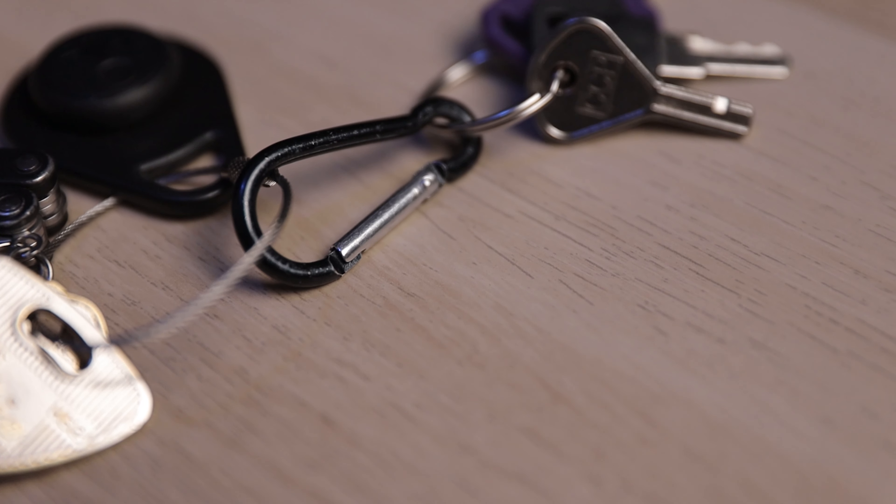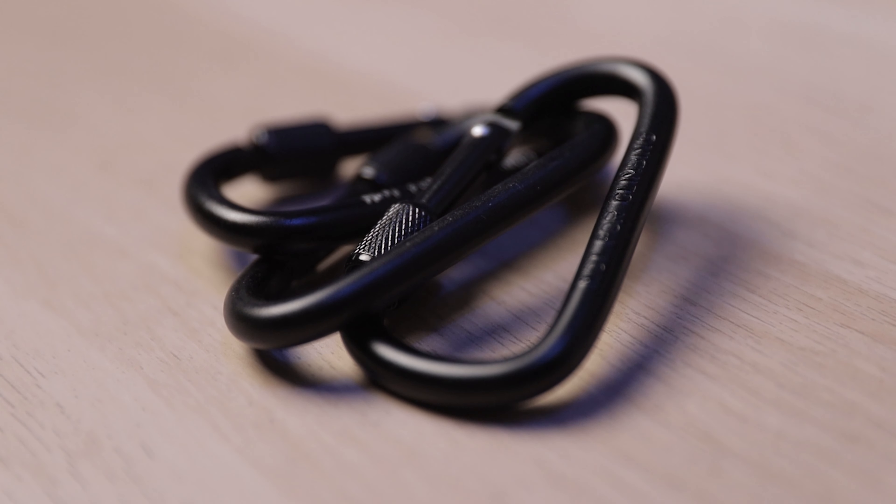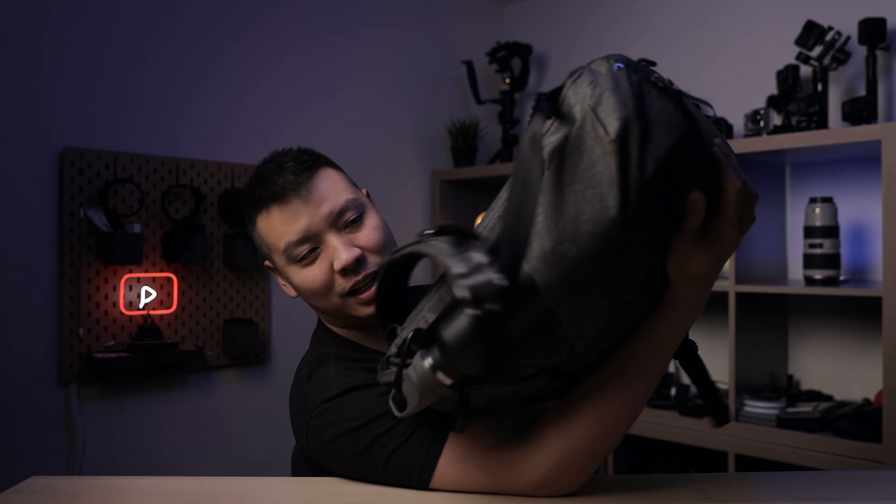The next gift idea also happens to be part of my everyday carry, and that is the carabiner. I have a bunch of these in various different sizes. They're really handy for switching out the keys that you don't need for the ones that you do, and it makes your keychain a lot more organized. They're so cheap and so useful, and when you buy them they usually come in a pack of five or ten. A pro tip: you can strap them to the water bottle on your bag, and in the event that your bag turns upside down, your water bottle stays in the compartment.